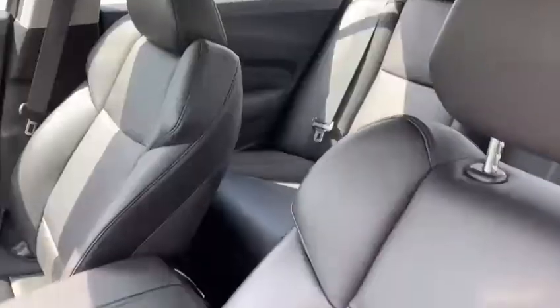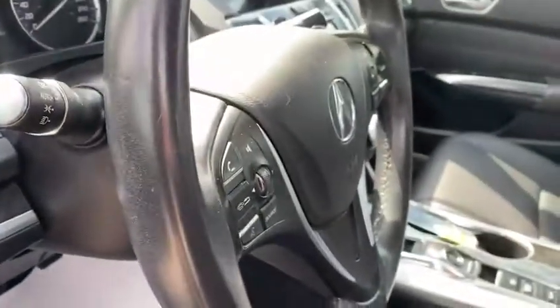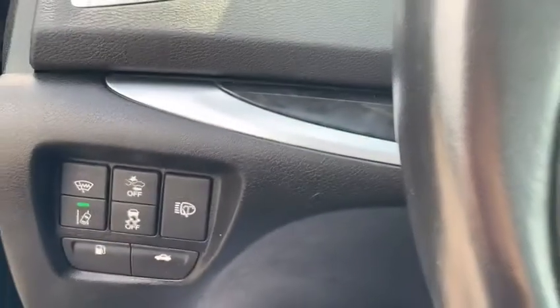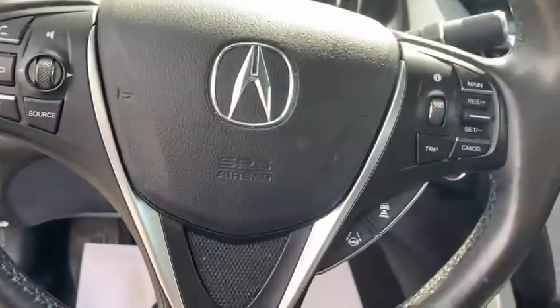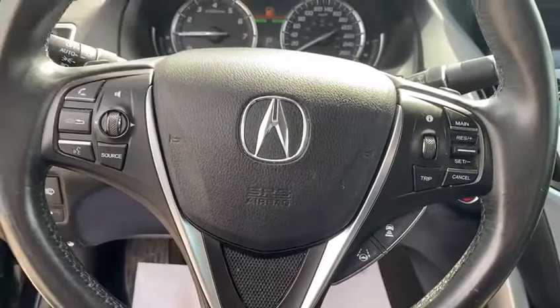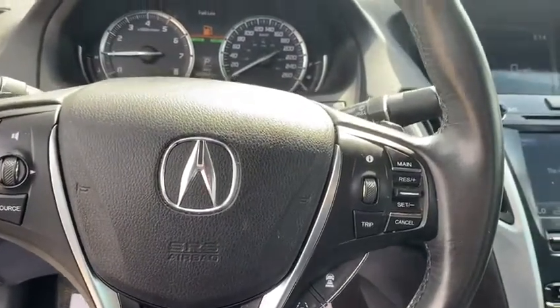We're greeted by keyless entry. Beautiful leather seating, leather power adjustable. All your safety features with road departure mitigation, lane keep assist, adaptive cruise control, volume and channel control settings, and cruise control settings as well.